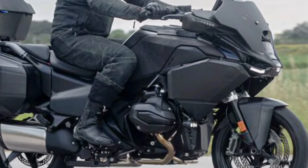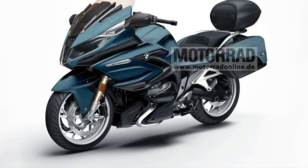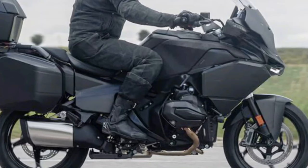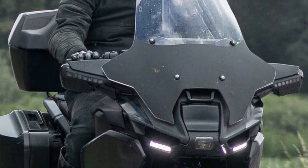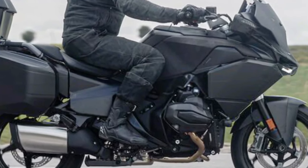The R1300RT is designed for effortless highway cruising and dynamic handling on twisty roads, aided by BMW's expertise in chassis dynamics and electronic rider aids. BMW's signature styling cues meet modern aerodynamics, offering a sleek and commanding presence on the road. The fairing design balances wind protection with aesthetic appeal.